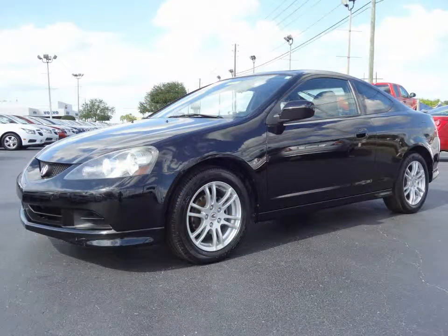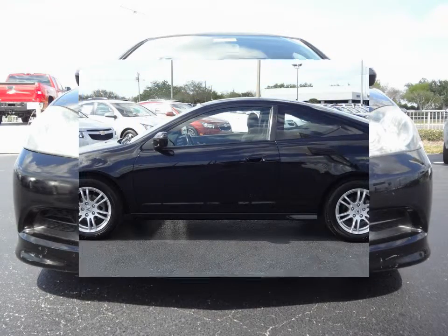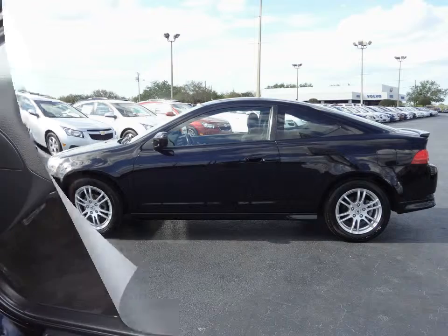Furman Chevrolet of Tarpon Springs with a 2006 Acura RSX. This vehicle has a 2-liter 4-cylinder motor with an automatic transmission. Clean Carfax, no accidents or damage reported.